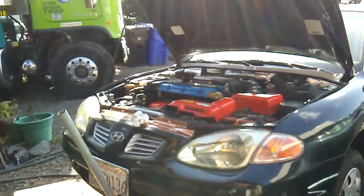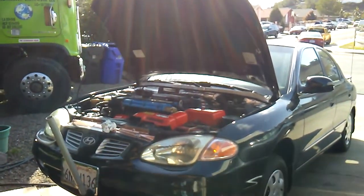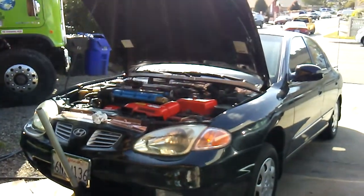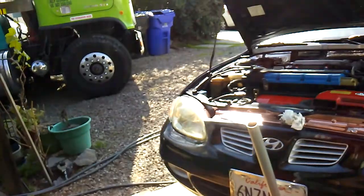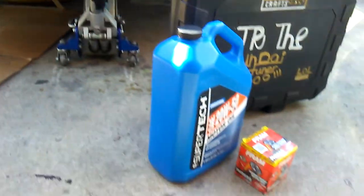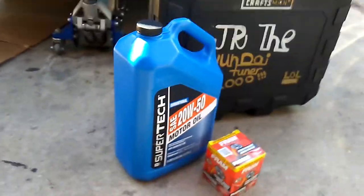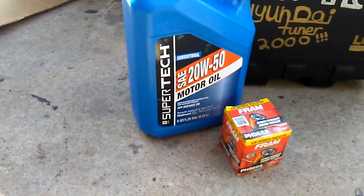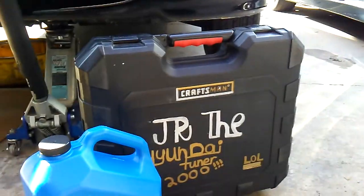Alright guys, bringing you another video on this thing again — good old Midnight. It's the second oil change I'm going to be doing on it. I already got the oil pan catch can down there, got the tools out, and 20w50 which I'm gonna run in this thing because the engine is pretty worn out. I got the new oil filter from Fram, so let's get cracking on this.